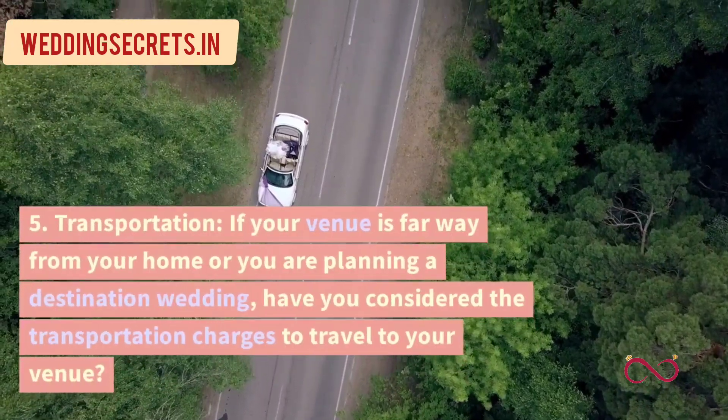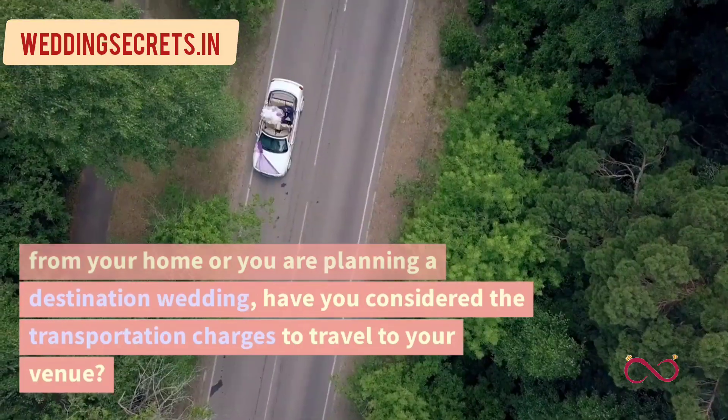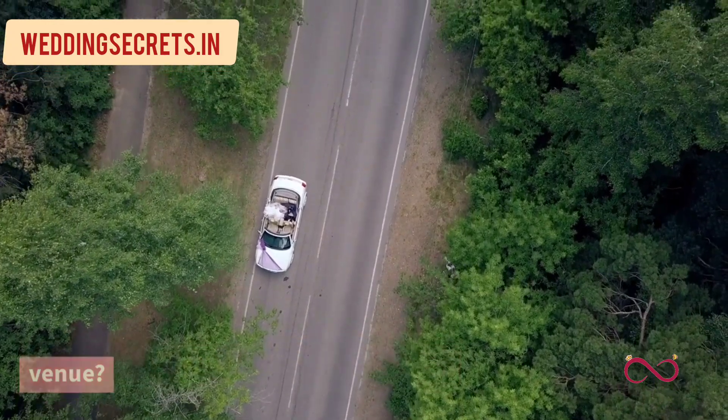5. Transportation. If your venue is far away from your home or you are planning a destination wedding, have you considered the transportation charges to travel to your venue?